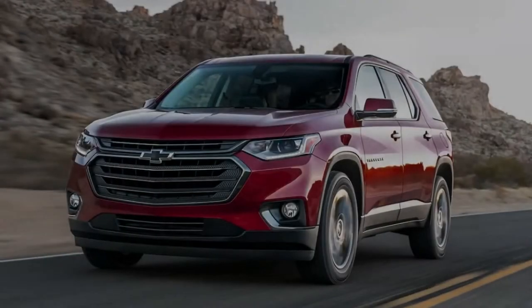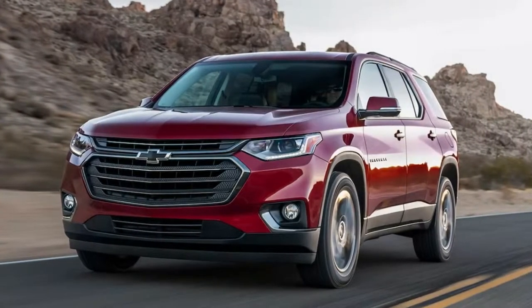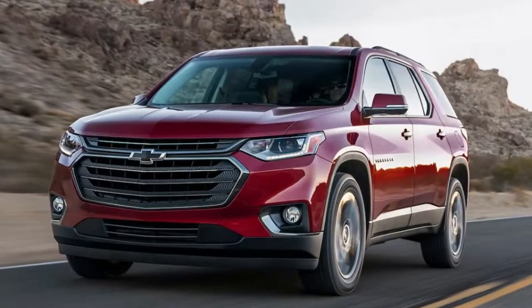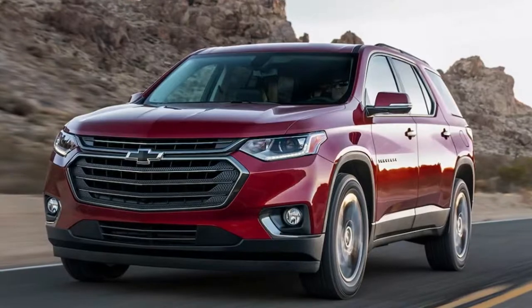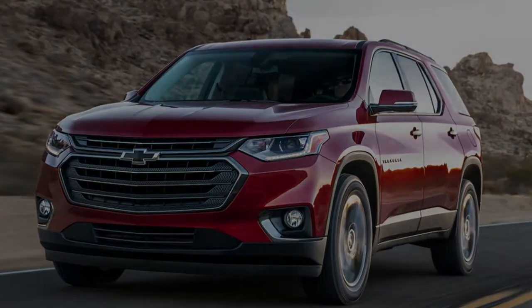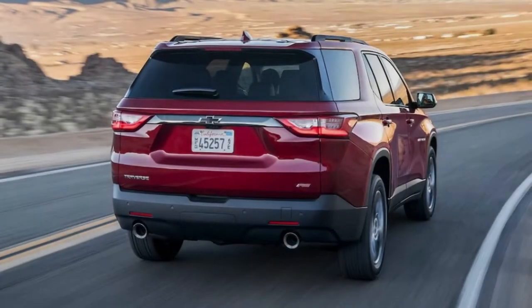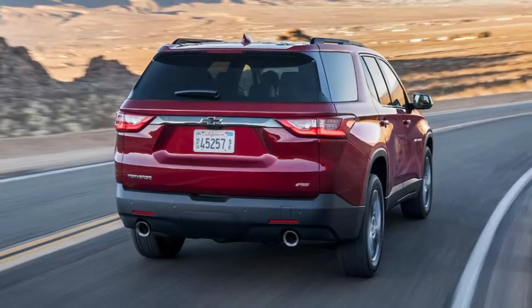The Chevrolet Equinox, Cruze, and Malibu beat the Traverse in overall sales last year. But the midsize SUV grew 5.8% and the Equinox jumped 19.9% from the prior year, while the passenger cars were down — a subtle sign of the growing popularity of utility vehicles.